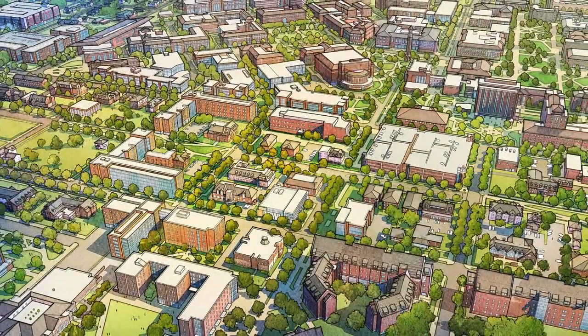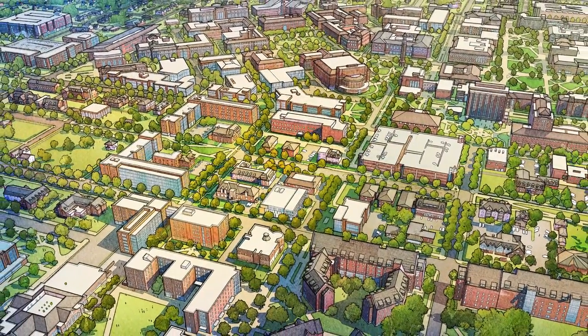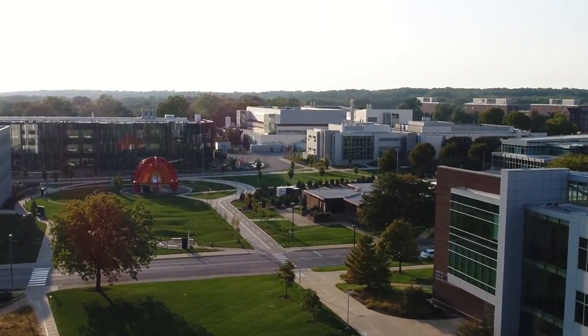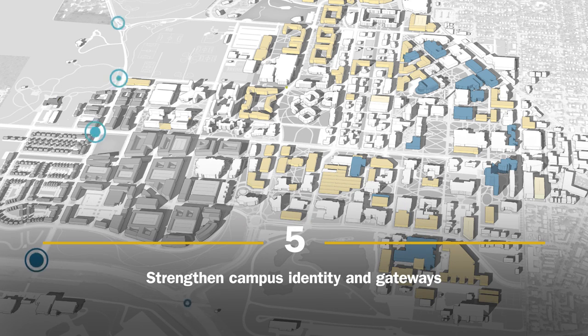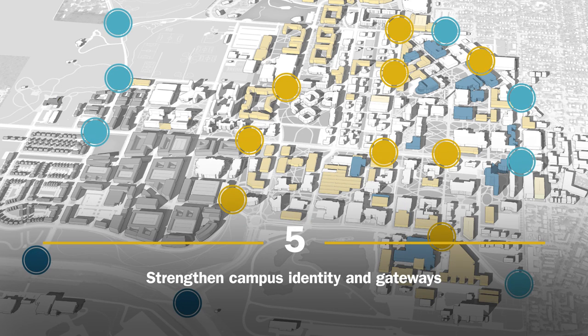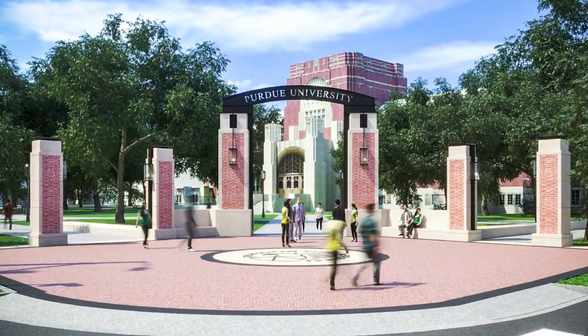This will complement the work and development being done in the Discovery Park District and through private organizations near campus. And finally, Purdue will strengthen the campus identity and gateways, with projects such as the Grant and State Street Gateway.